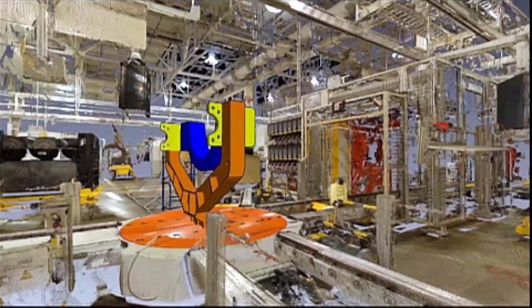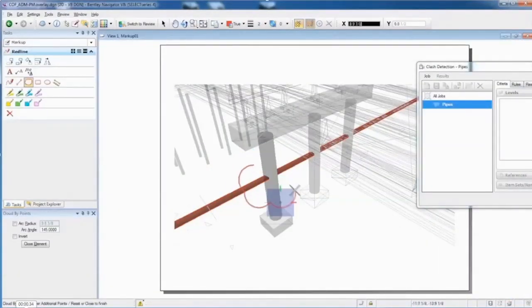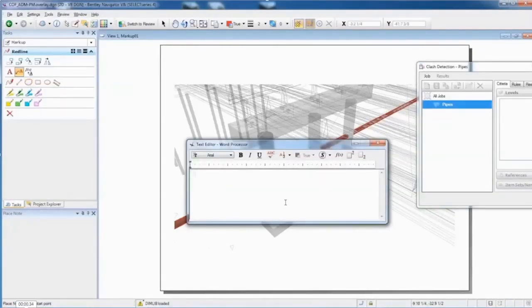Easily communicate with stakeholders through photorealistic visualizations, including images and movies. Dynamic Review helps solve constructability challenges by enabling feedback to and from all project constituents, including highlighting design clashes and enabling markups in a truly closed-loop manner to keep everyone on the same page.